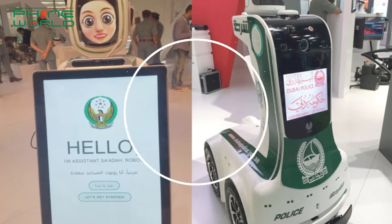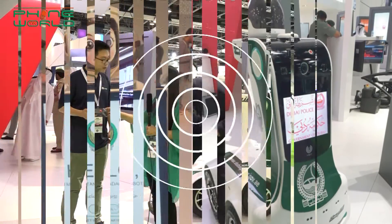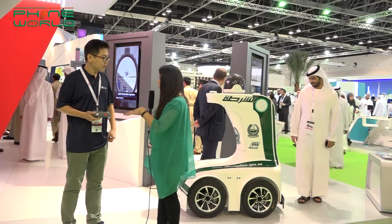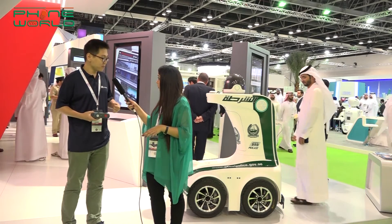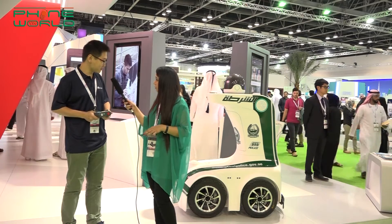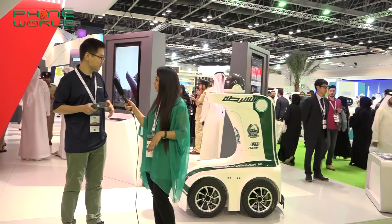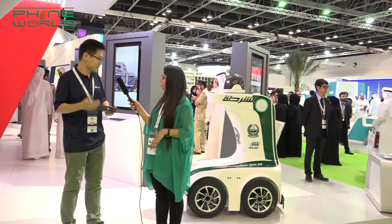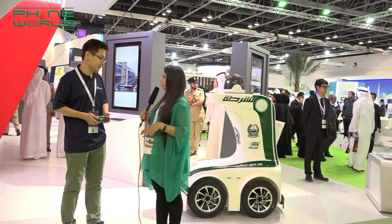I saw you driving this with a remote. So will someone be driving it with a remote or will it move on its own? The robot is able to move by itself autonomously, and that's the main purpose of the robot. Since we are currently in this exhibition hall, it's being controlled manually for safety reasons.